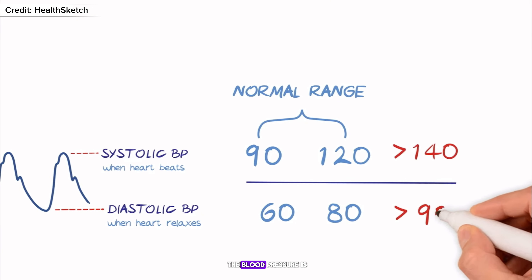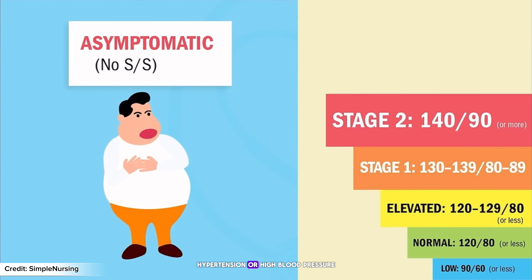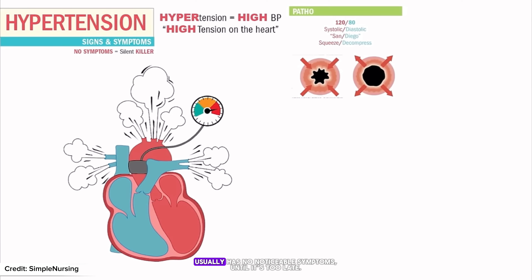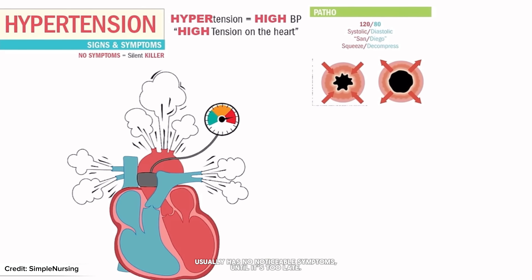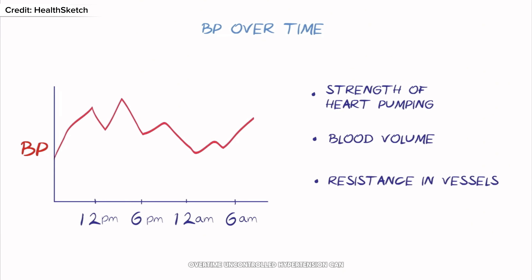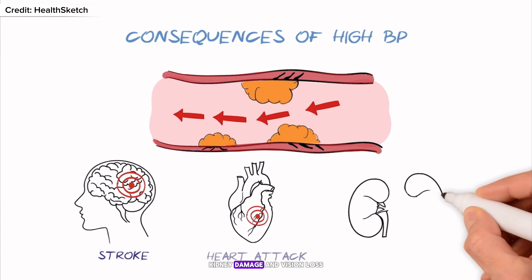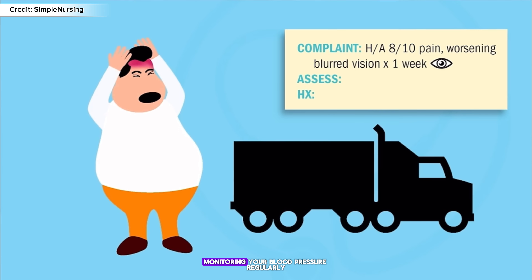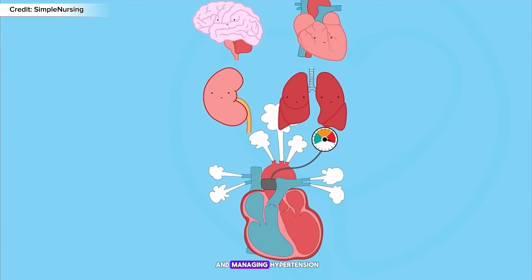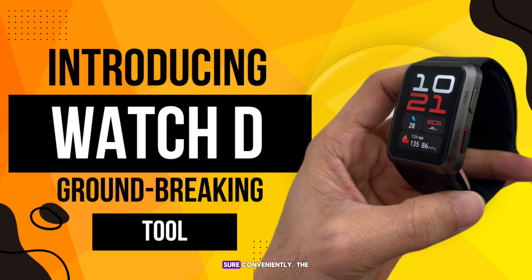So what happens when blood pressure is too high? That's where hypertension comes in. Hypertension, or high blood pressure, is often called the silent killer because it usually has no noticeable symptoms until it's too late. Over time, uncontrolled hypertension can lead to severe health problems such as heart disease, stroke, kidney damage, and vision loss. Monitoring your blood pressure regularly is crucial in preventing and managing hypertension.